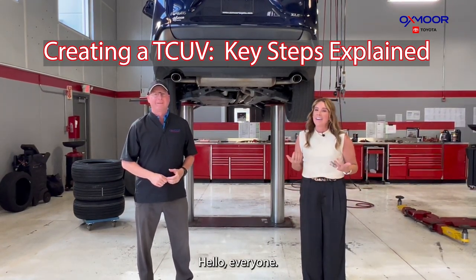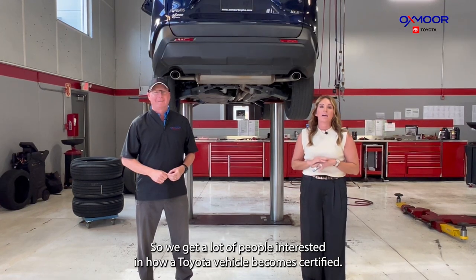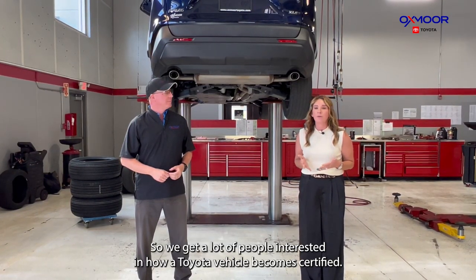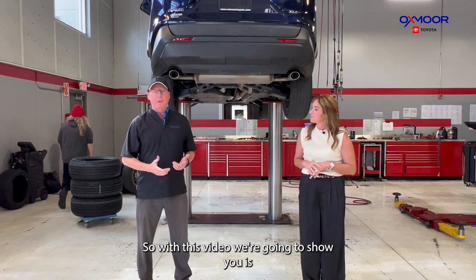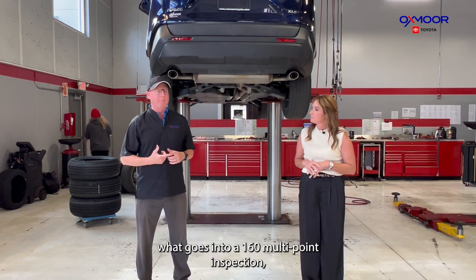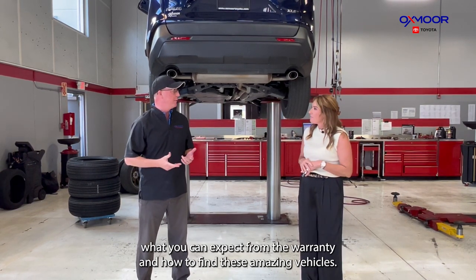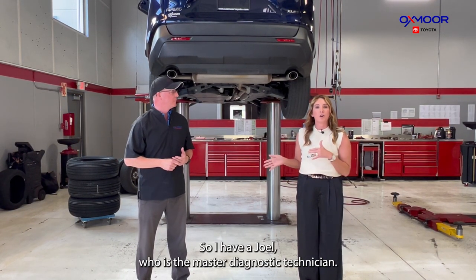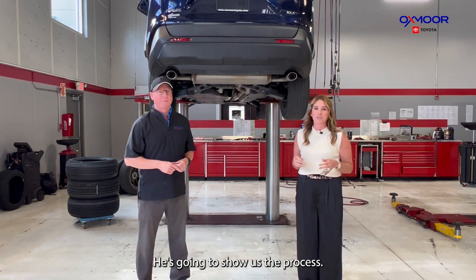Hello everyone, it's Gabrielle and Kenny with Oxmoor Toyota. We get a lot of people interested in how a Toyota vehicle becomes certified. In this video, we're going to show you what goes into the 160 multi-point inspection, what you can expect from the warranty, and how to find these amazing vehicles. I have Joel, who is the master diagnostic technician, and he's going to show us the process.